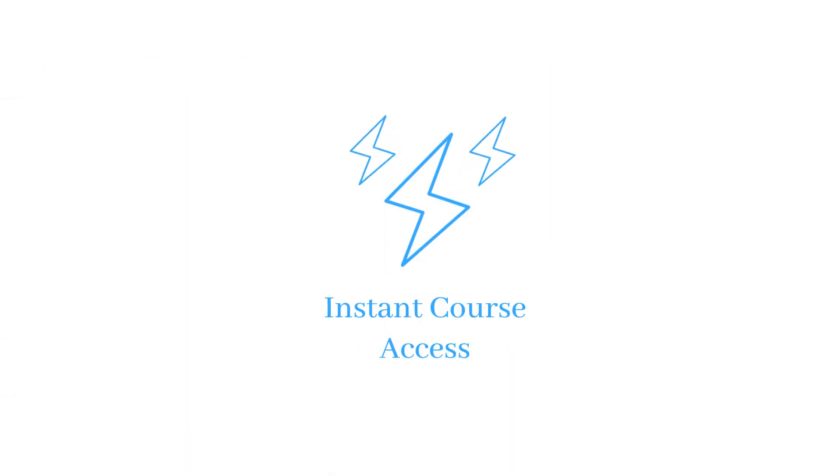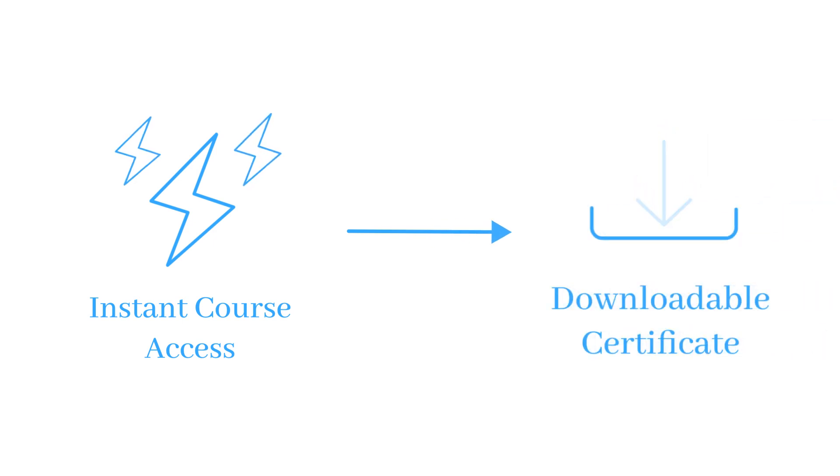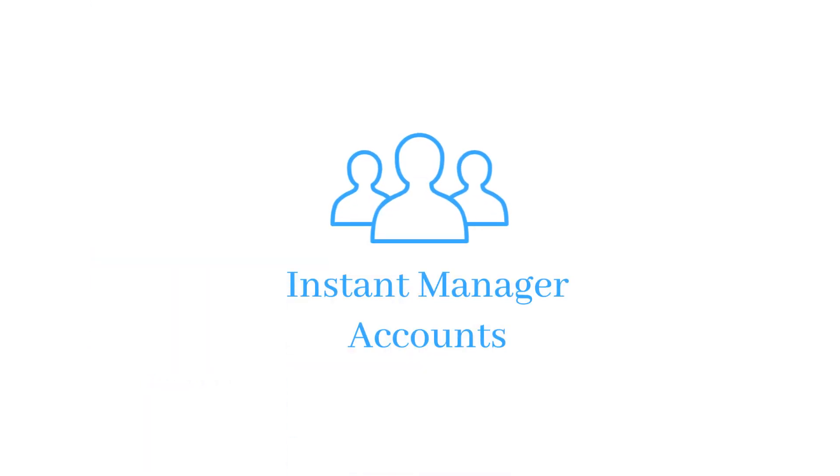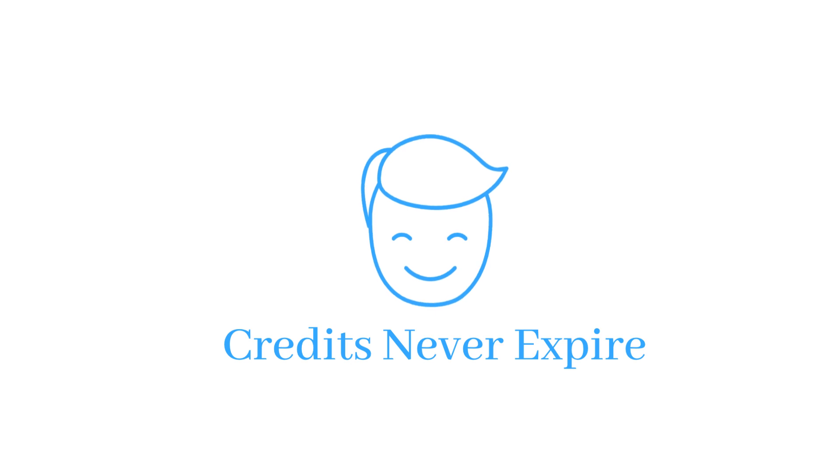After you purchase the course, employees will have instant course access and will receive a downloadable certificate upon completion. Managers who have purchased two or more credits will be instantly given an account to easily oversee employee progress. And any additional credits never expire.